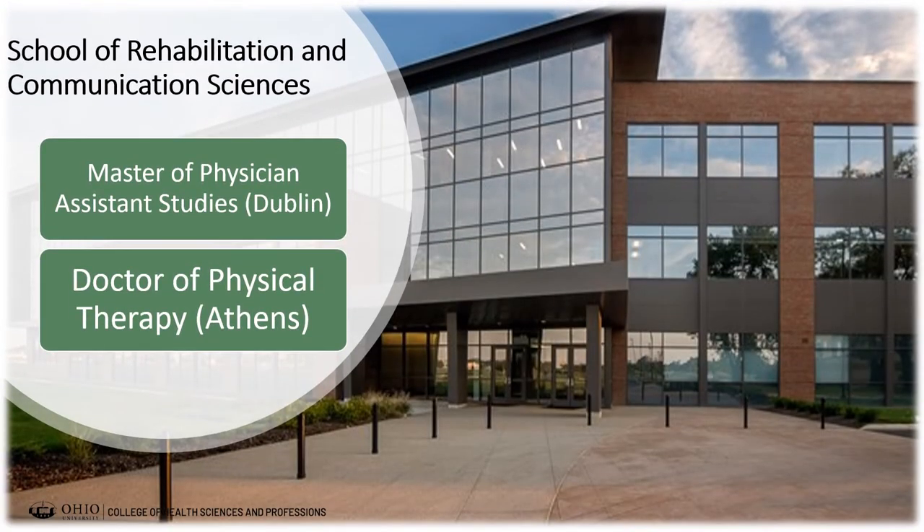In the School of Rehabilitation and Communication Sciences, we also have the Master of Physician Assistant Studies program, housed at our Dublin Integrated Education Center, which is a 27-month program. This program prepares students to work as PAs who diagnose illness, develop and manage treatment plans, prescribe medications, and can serve as primary health care providers.